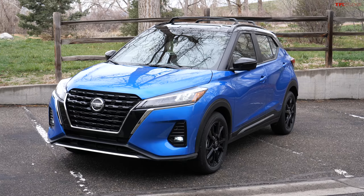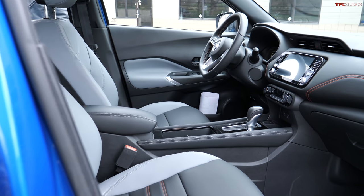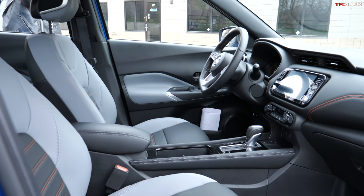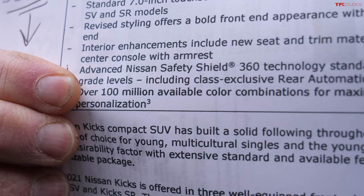Let's talk about what's new for 2021, because there are a few things. That includes some new design features with the front and the rear and the interior, including a standard seven-inch screen and an eight-inch screen for the higher-end models. And according to Nissan, there are over 100 million color combinations available with this car.